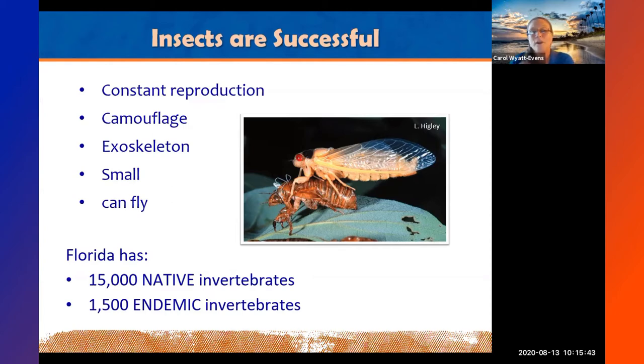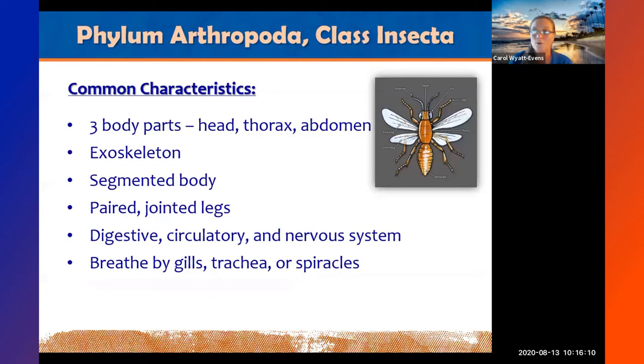In Florida we have about 15,000 native invertebrates and about 1,500 endemic invertebrates — endemic meaning they originated here and aren't found anywhere else. Native means they may occur elsewhere but have established here. Florida is the insect capital of the world.